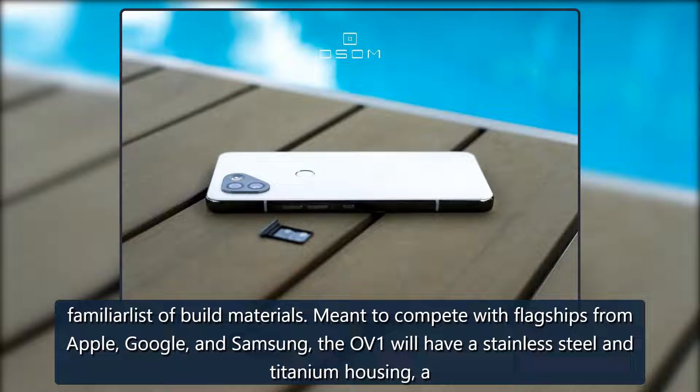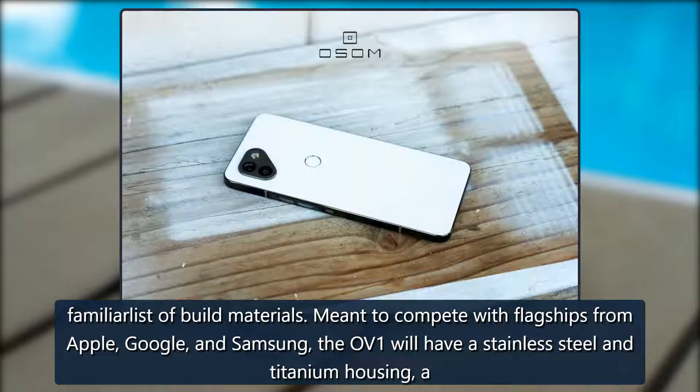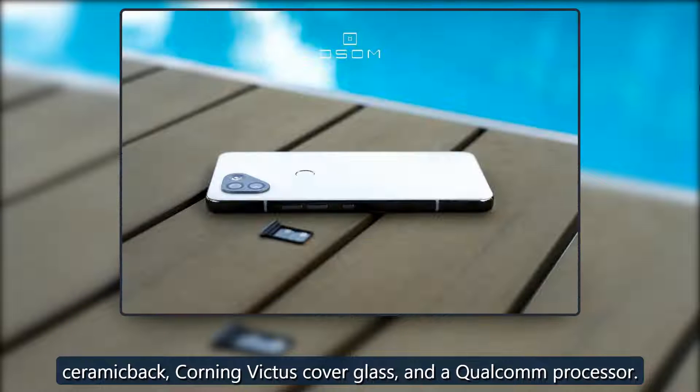Meant to compete with flagships from Apple, Google, and Samsung, the OV1 will have a stainless steel and titanium housing, a ceramic back, Corning Victus cover glass, and a Qualcomm processor.